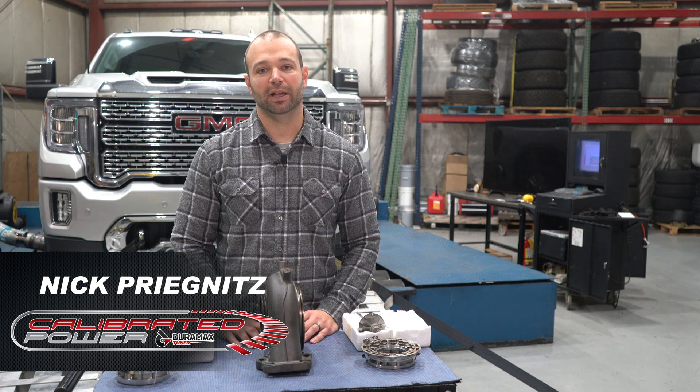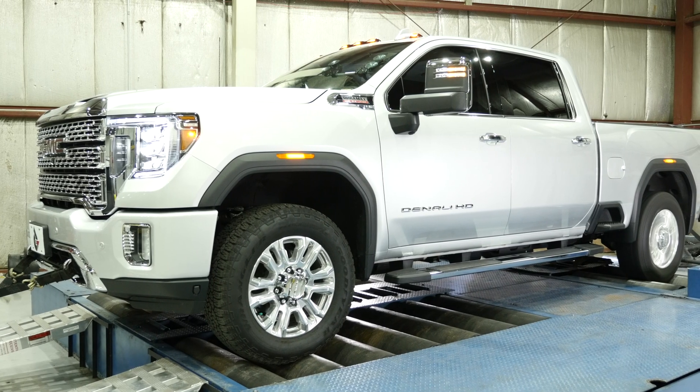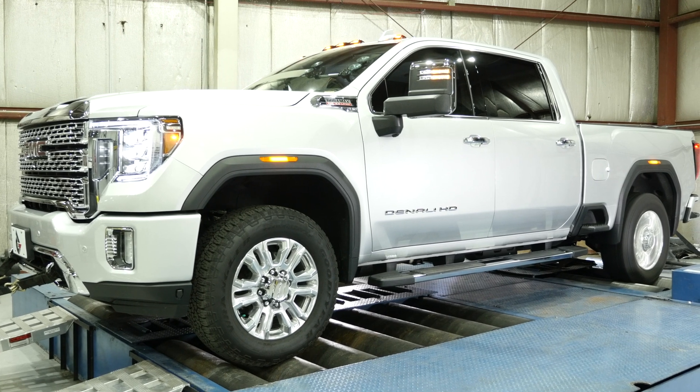Hi, I'm Nick with Calibrated Power, DuramaxTuner.com. I want to talk to you about drive pressure and more specifically about the L5P.